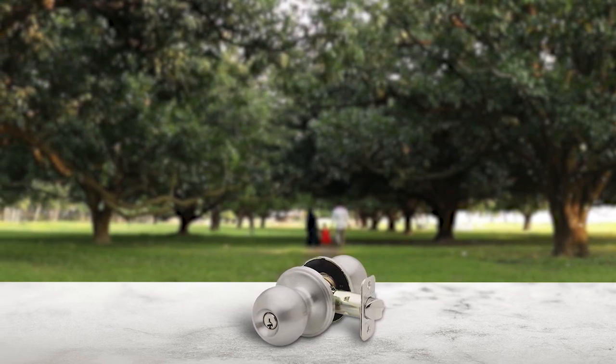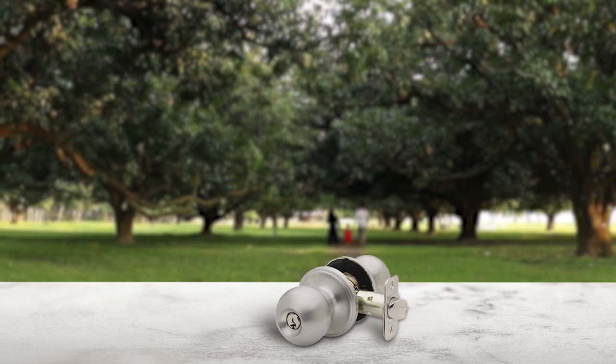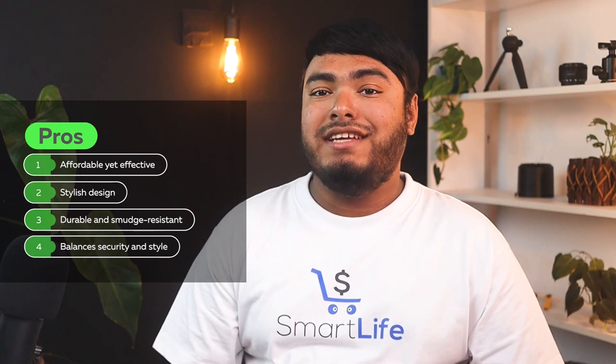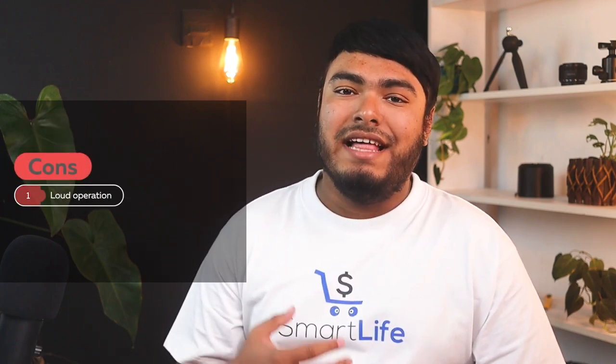This door knob provides the perfect balance between security and style, making it an excellent choice for any bedroom. Pros: affordable yet effective, stylish design, durable and smudge resistant, balances security and style. Cons: loud operation.